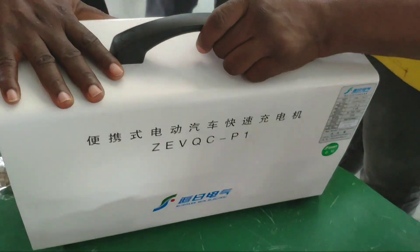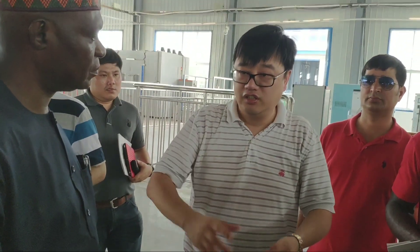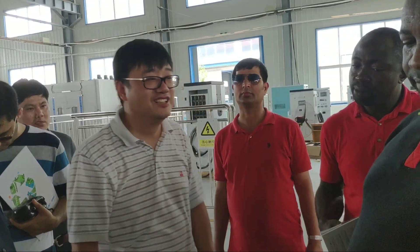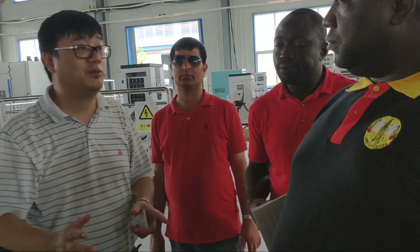If we export to your country, we need local help to do the maintenance. Otherwise, I cannot ask my employee to fly to Africa to repair this — it costs too much. I need a local partnership. The price is negotiable — depends on the quantity and how the local team can support.